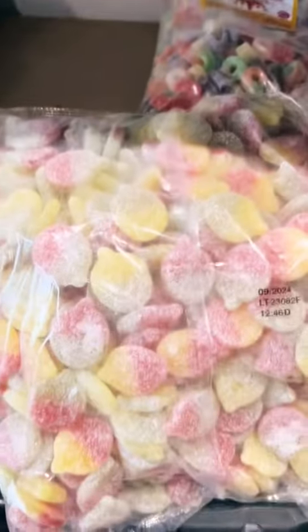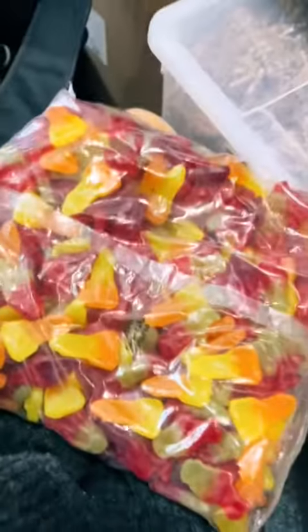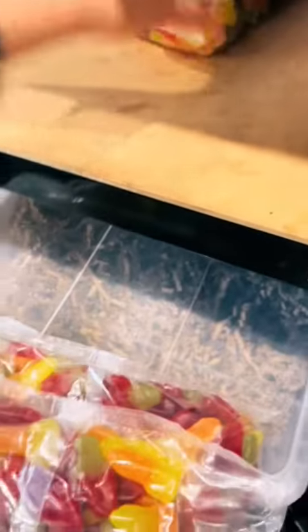We've got six kilos of those, and then we've got two and a half kilos of the fuzzy blue raspberries, which are so good — I love them too. We've got three kg of the sour apples, three kg of busy dummies, and then our other gummy favourites are the space mix. We've got six kilos of these as well.